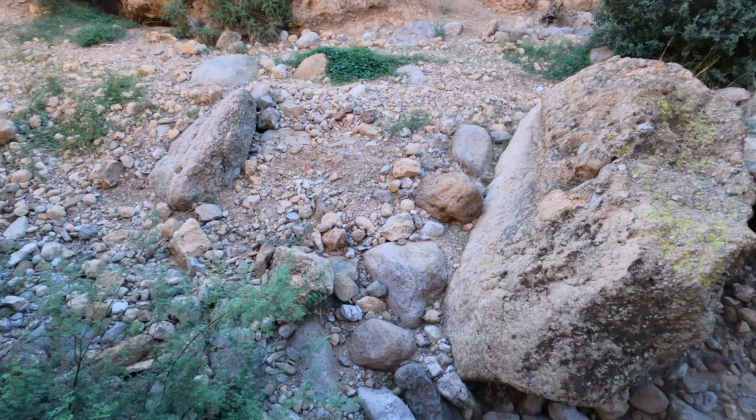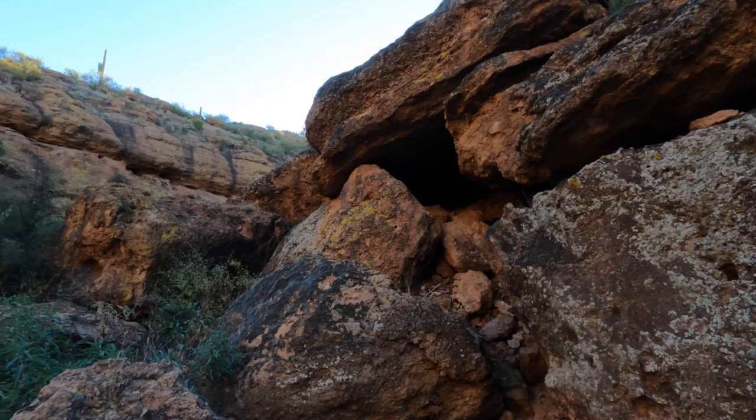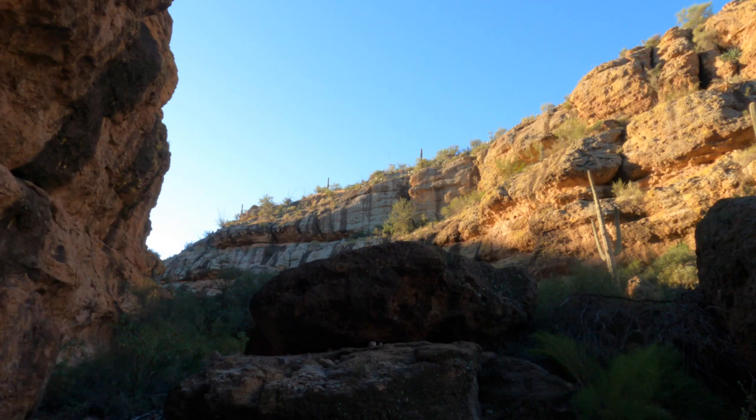As you can see, there are a lot of boulders that have come down off the cliffs here, creating some interesting rock configurations and formations. I'll pan up so you can see the steepness of the canyon — the sun is just coming over the cliffs and starting to shine down onto the edges.